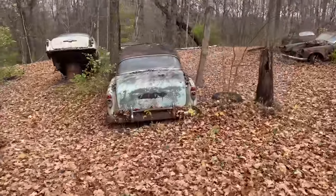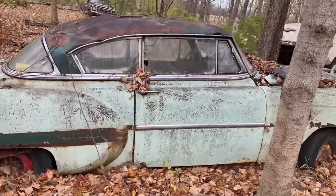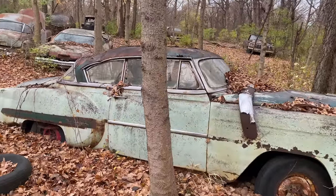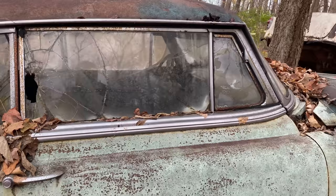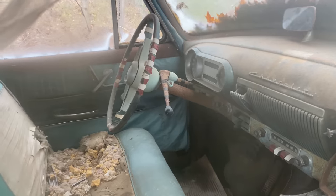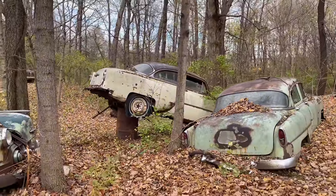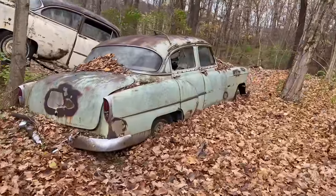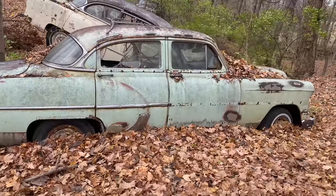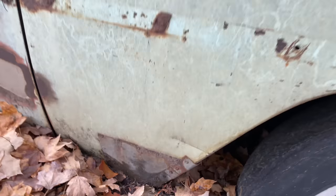We got some '52, '53 Chevys over here — got a two-door one. It's a good-looking little car. The trees are hard on these — all the cars here have a dent in the roof. Got a little three-speed on the tree. Someone was working on that one, probably doing a rear end change and then left it. Got a little four-door one — that teal must have been a really popular color back in the '50s. That one's pretty solid. Look at the old patch — someone riveted it on there, that's awesome.